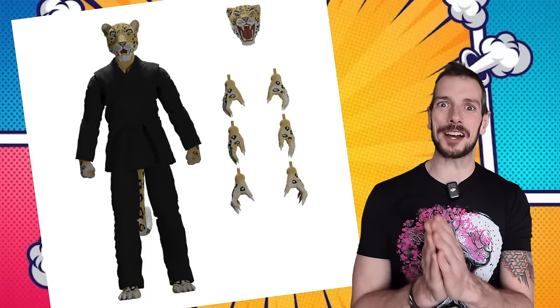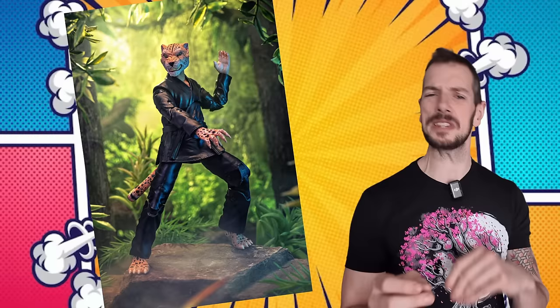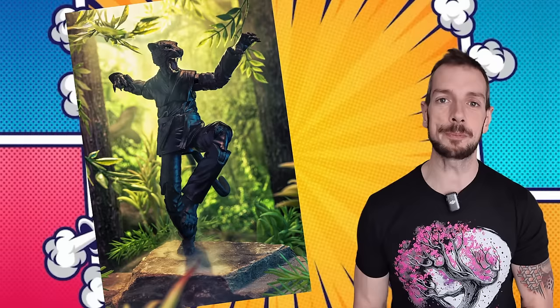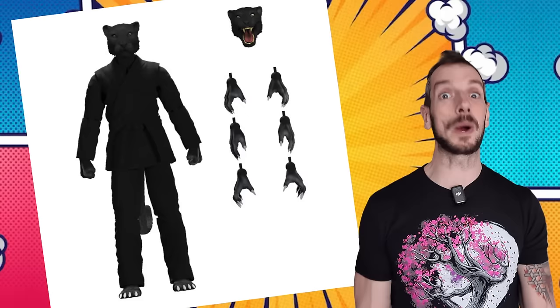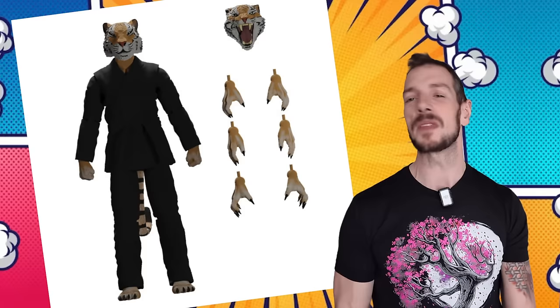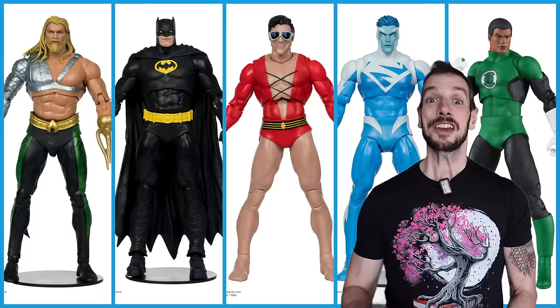Icon Heroes are doing a Kickstarter for a line called Zoo Jitsu, which celebrates Brazilian jiu-jitsu with a little animal theme. It's a set of four characters that very much have King from Tekken vibes going on. You can get a set of four for 100 bucks or individually for 30 bucks. By the time this episode goes up they'll probably be fully funded — but go check out the Kickstarter. Brazilian jiu-jitsu cat fighting animal people — that sounds like a fun combination.